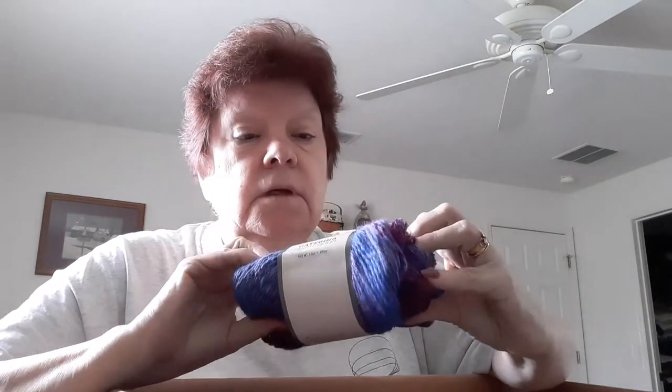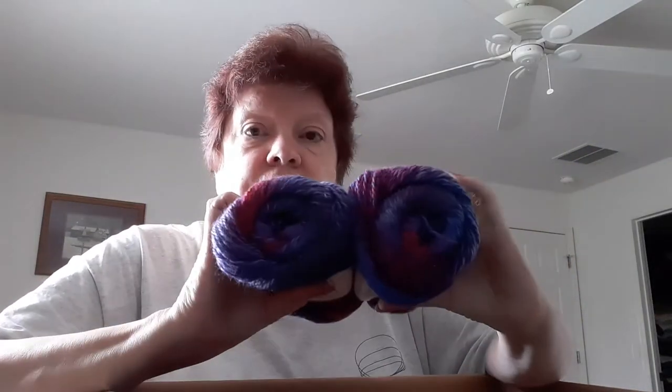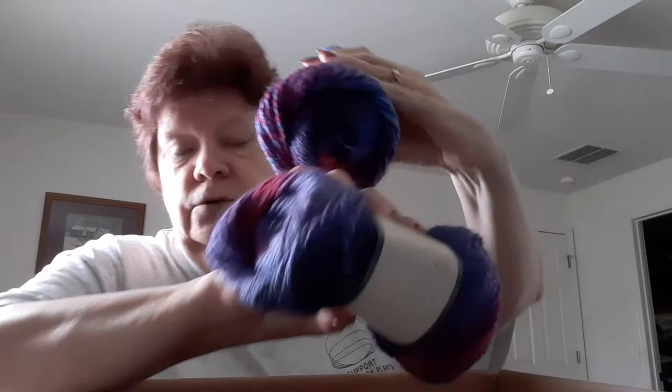Then we have two cakes. The cakes are Yarn B Katrina — Bright Violet is the color shade. Aren't they beautiful? It is a number three weight.